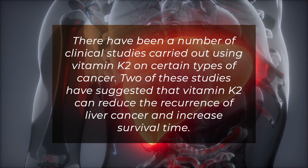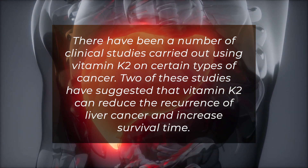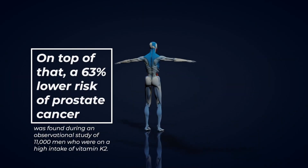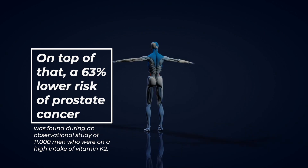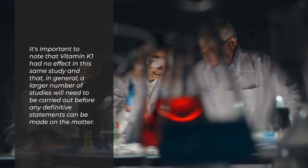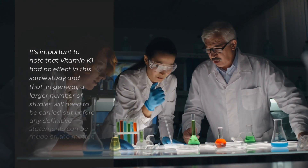There have been a number of clinical studies carried out using vitamin K2 on certain types of cancer. Two of these studies have suggested that vitamin K2 can reduce the recurrence of liver cancer and increase survival time. On top of that, a 63% lower risk of prostate cancer was found during an observational study of 11,000 men who were on a high intake of vitamin K2. It's important to note that vitamin K1 had no effect in this same study and that, in general, a larger number of studies will need to be carried out before any definitive statements can be made on the matter.